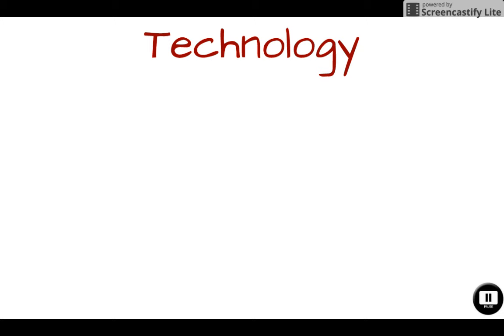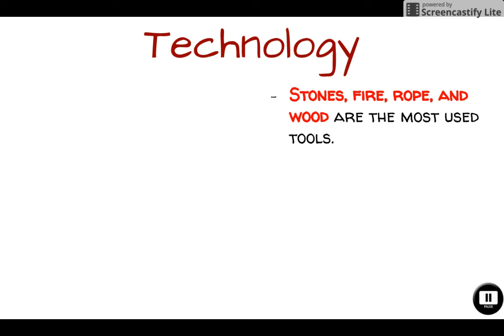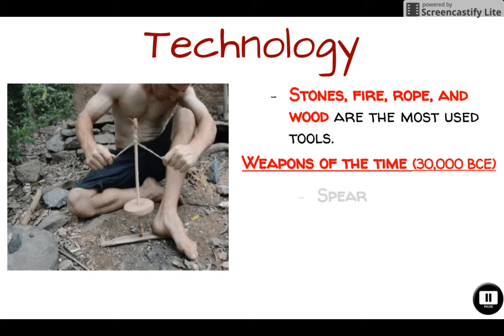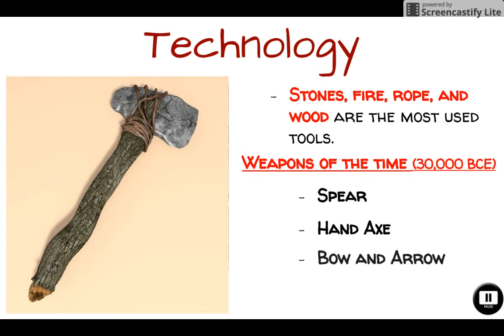As for technology, they would look for things around them like stones, fire, rope, and tools — things that could be replicated easily. They would use a hand drill to help create fire. Weapons of this time period included the spear, the hand axe — pictured here — and a bow and arrow.